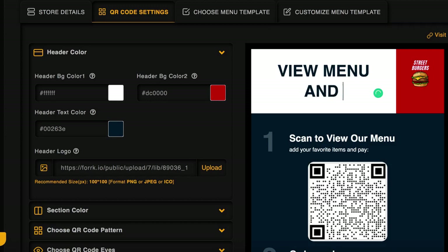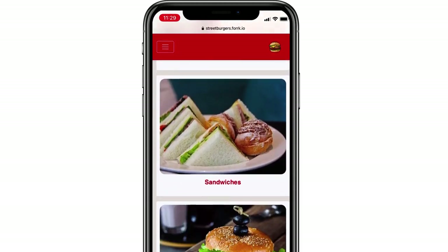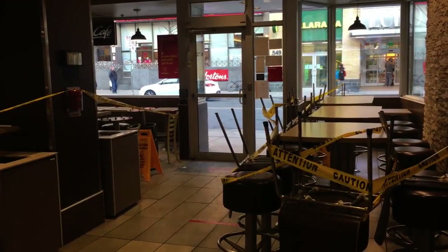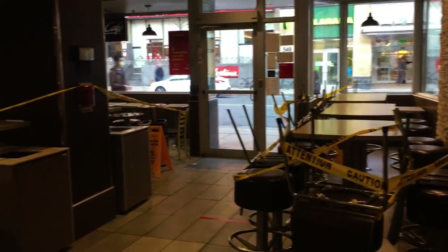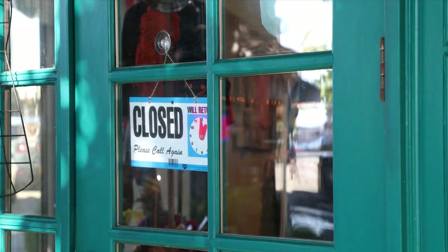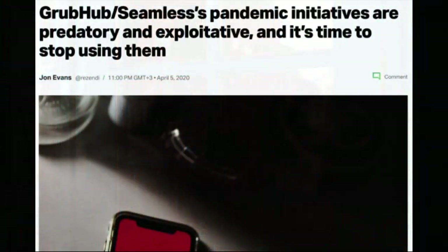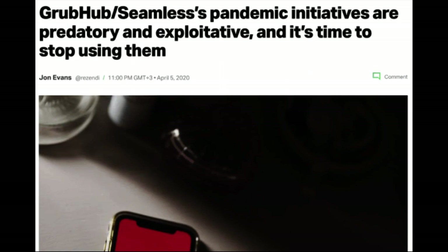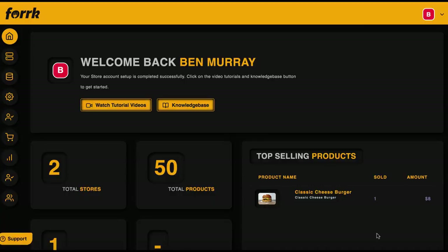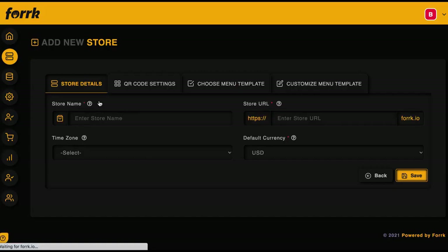In this video, we'll go over how to use the groundbreaking proprietary Fork software to run a restaurant agency business and help struggling small business restaurants stay open. Restaurants that can't do mobile ordering, pickup, in-home delivery, or implement QR code no-contact menus are struggling to stay afloat. Those that have implemented Grubhub and Uber Eats systems are drowning in the high fees. For the first time, Fork fixes all those problems in just a few clicks.